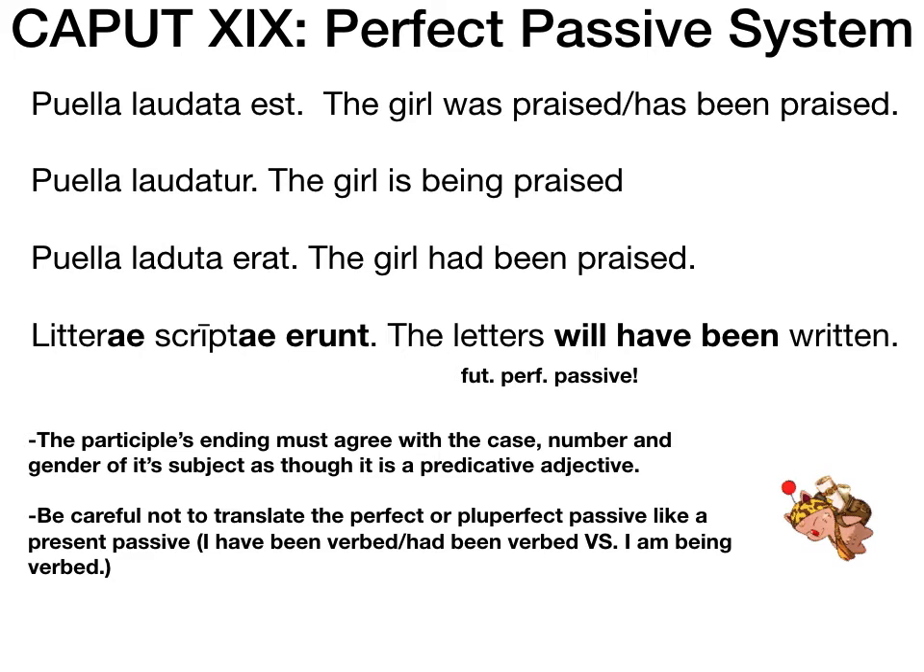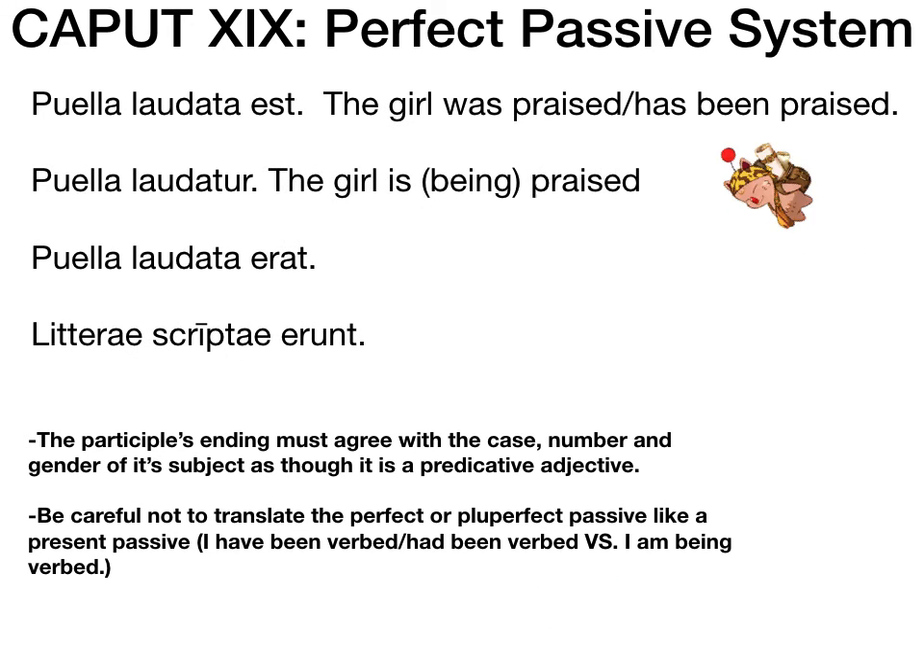Notice the bold ending on litteri and scripti — the participle part of the perfect verb behaves like an adjective: it takes on the case, number, and gender of the subject. The subject 'letters' ends in nominative plural feminine, so scripti is also nominative plural feminine. That helps us identify the subject. The trickier part is probably the tense — and person and number — of sum esse at play: whether it's erat, erunt, or est.